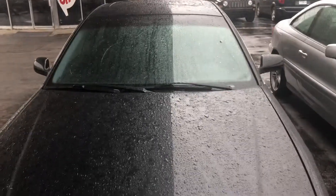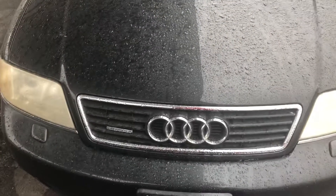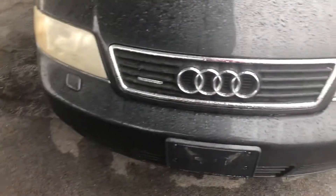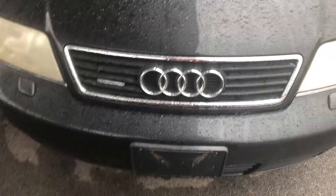Good Sunday to you all, everyone. Your Sock Monkey here. Today I've got a video for you at Cars 147 in Middleton, Illinois of an Audi A6 Quattro.